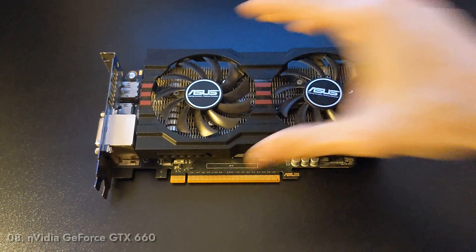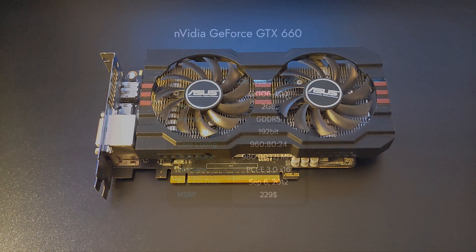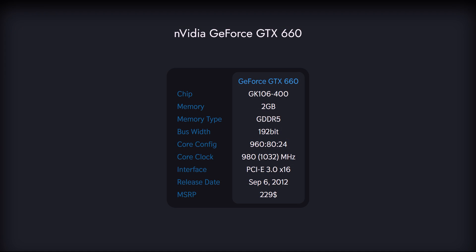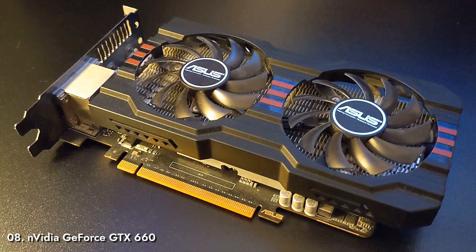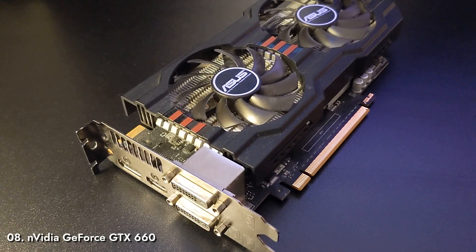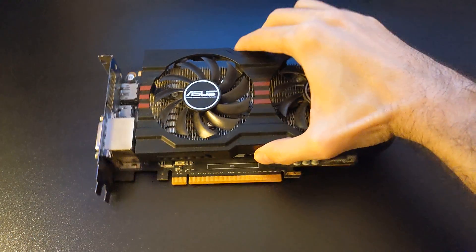Number 8: NVIDIA GeForce GTX 660. This mid-range card, released in 2012, offered a great deal in terms of performance and affordability. Due to multiple factors such as the long-lasting console generation's impact on the market, this card was fairly relevant until a few years back. It enjoyed 9 long years of driver support before it was deprecated in 2021. You can find out more about its performance in our 2012 mid-range gaming PC video.